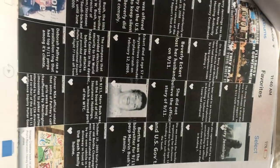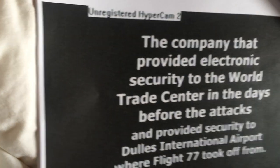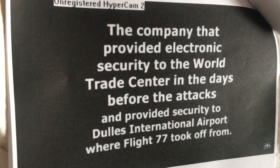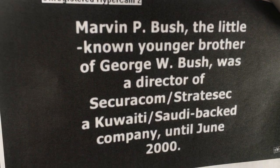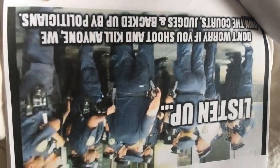All these people died just for knowing stuff about what's going on. Beverly Eckert lost her husband — she was going to testify, and she got killed. Marvin Bush was on the board of HEC Insurance Holdings, which insured parts of the World Trade Center. The company provided electronic security to the World Trade Center in the days before and after the attack, and also provided security where Flight 77 took off from. Marvin Bush — the little-known brother — was a director of Securicom/Stratesec, a Kuwaiti-Saudi-backed company, until June 2000.